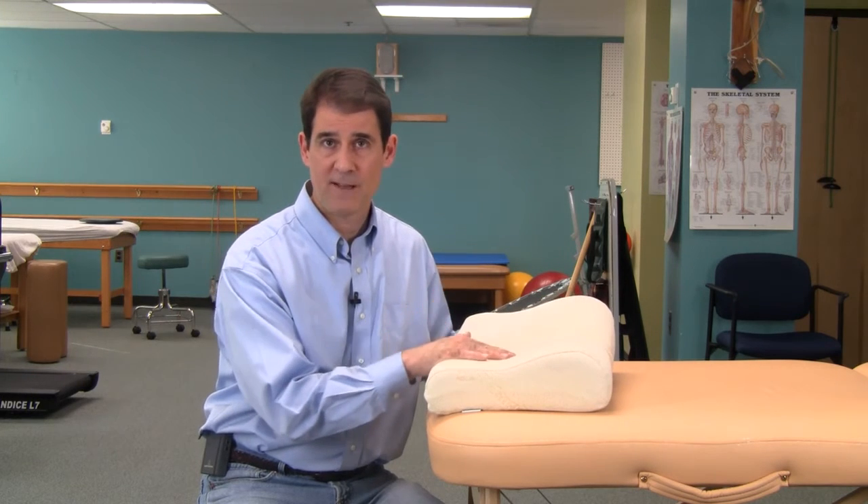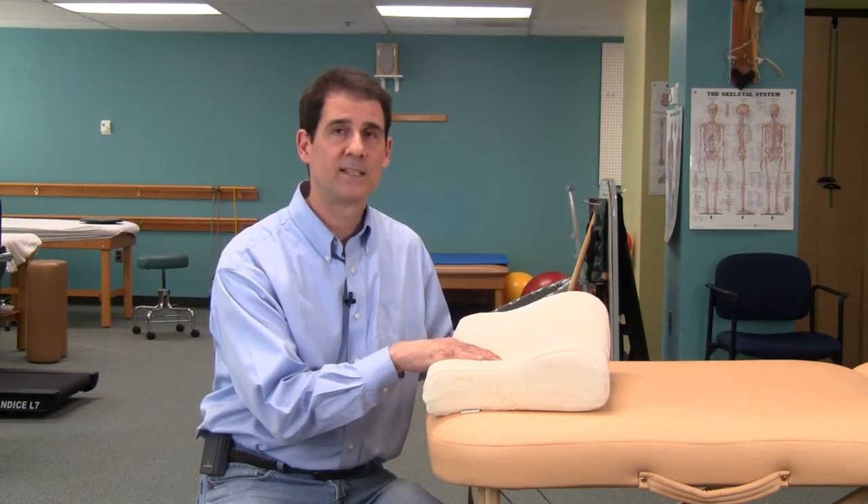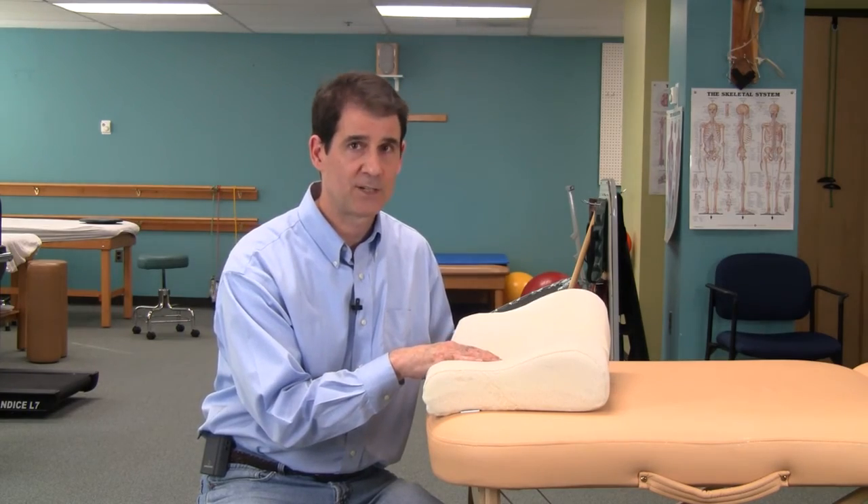I would give this pillow four and a half out of five stars. If you have tried this pillow please leave a comment — we'd love to hear your experience with it.